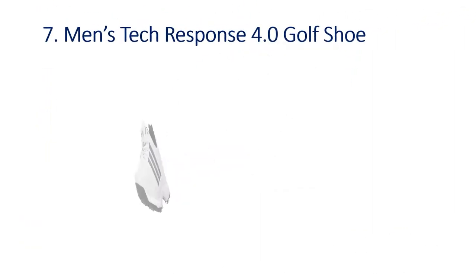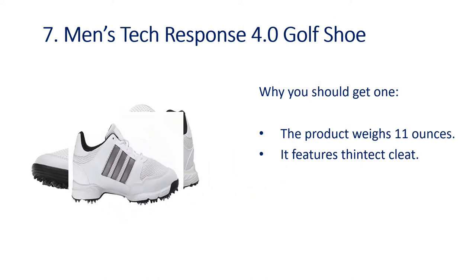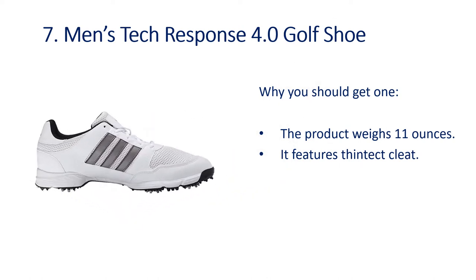Number 7: Men's Tech Response 4.0 Golf Shoe. Why you should get one — the product weighs 11 ounces, and it features a thin-tech cleat.